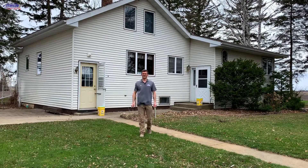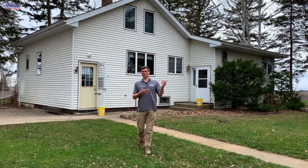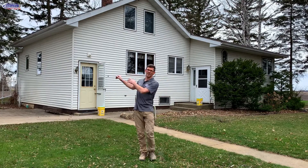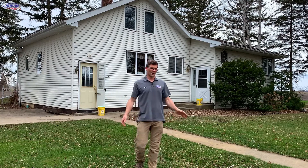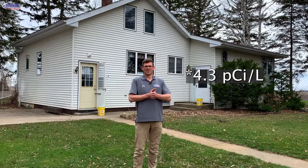Hello, I'm Jesse with American Radon Mitigation. John and I just finished up a radon mitigation on this house. It was built in 1900 on this side and then that addition was put on at some point - the homeowner doesn't really know when. The radon level was 6.7 initially, and we ended up with four suction points on this house. There's one thing that was a little unique that we'll show you, so let's go ahead and get started.